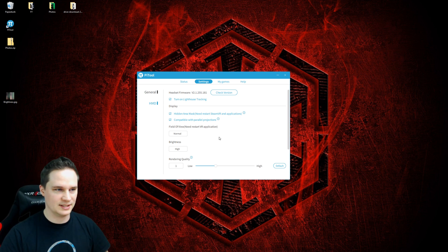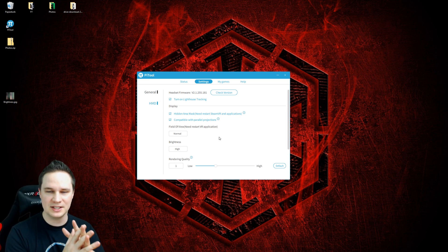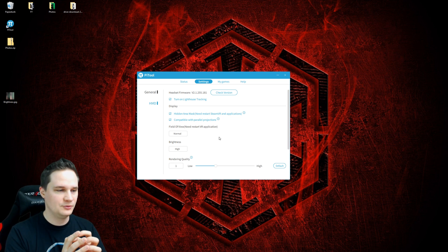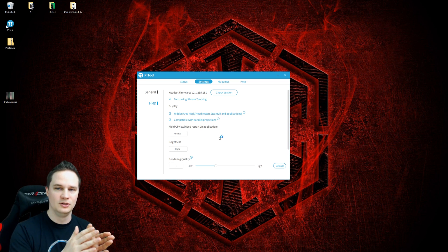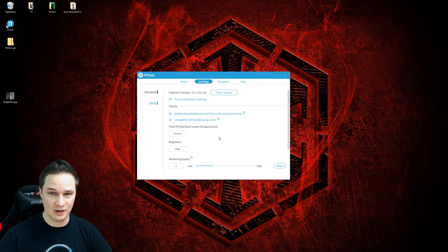There's a difference compared to other options in PyTool — you can change the brightness on the fly. So if you're already in the game you can switch from high to low in real time. I tried this with my favorite game Paranormal Activity: The Lost Soul and we'll now see the results.